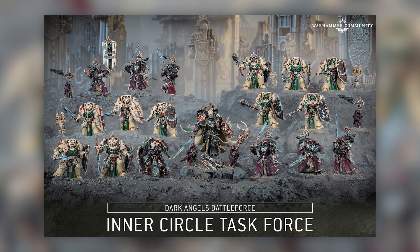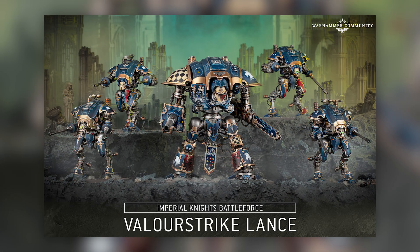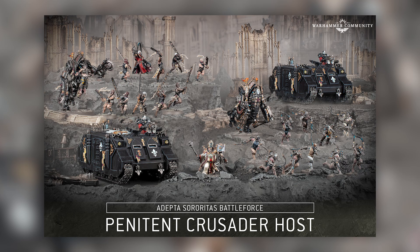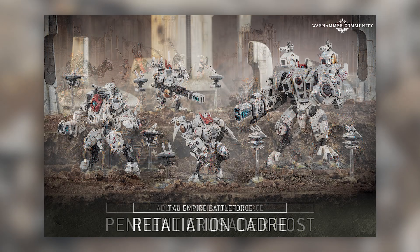The first thing revealed was five new battle forces coming around Christmas this year: the Dark Angels Inner Circle Task Force, the Imperial Knights Valor Strike Lance, the Necrons Hyper Crypt Legion, the Adeptus Sororitas Penitent Crusader Host, and the Tau Empire Retaliation Cadre. None of these are new models you haven't already seen, but they are new combinations of models for larger battle forces — slightly bigger combat patrols with some pretty good models in them. The Dark Angels one even has Lionel Johnson in the battle force. After this, I feel like 40k is going to be pretty much done for the year.